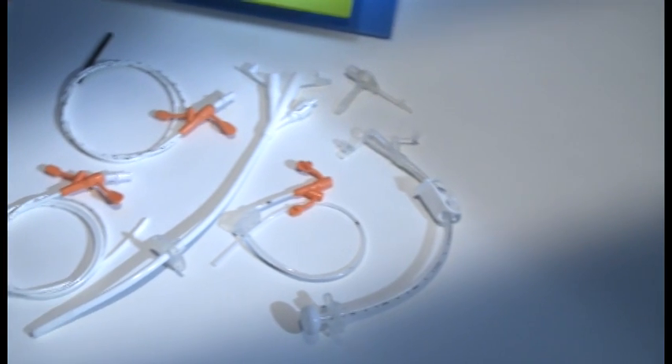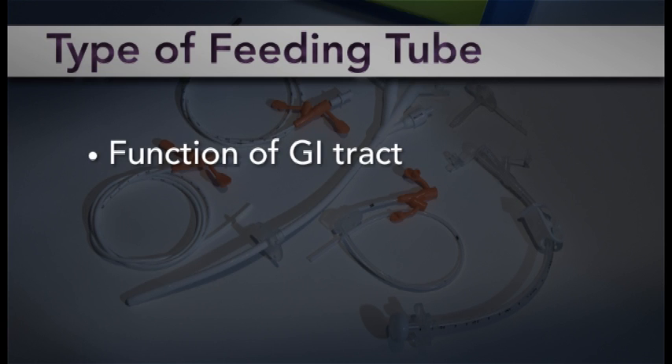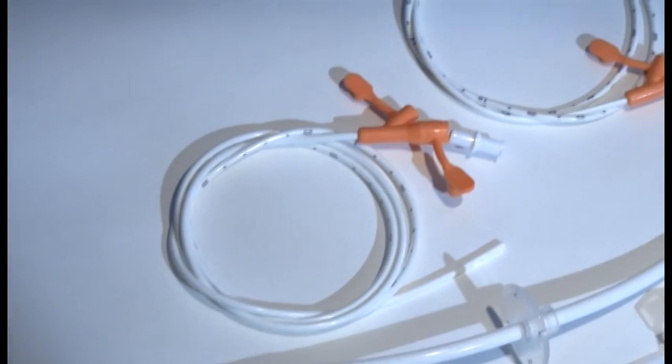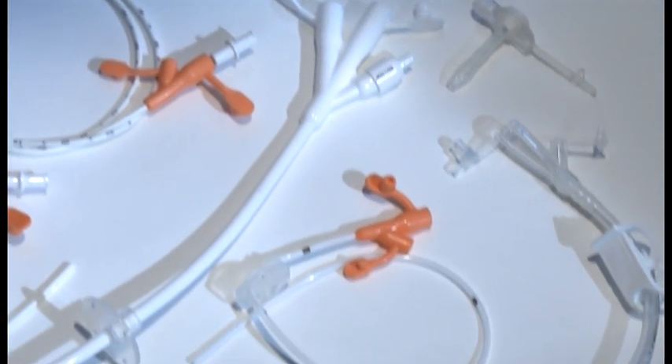The type of feeding tube you received in the hospital was determined by your doctor. The decision was made based upon the function of your GI tract and the length of time tube feeding was likely to be needed. Some feeding tubes are appropriate for a short period of time, typically less than 30 days, others for longer-term tube feeding.